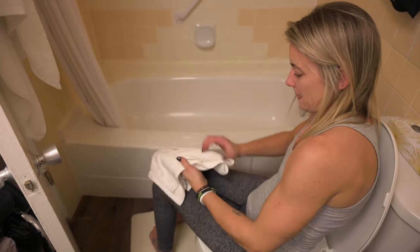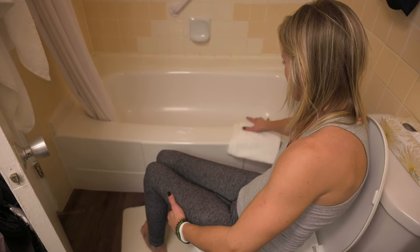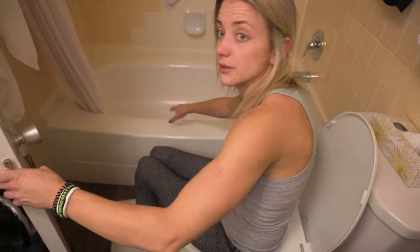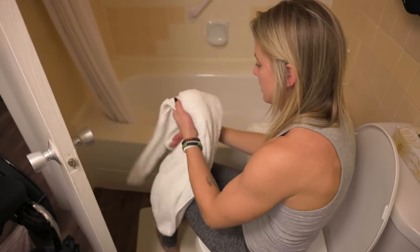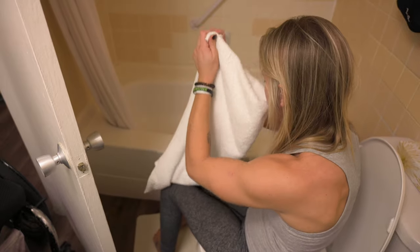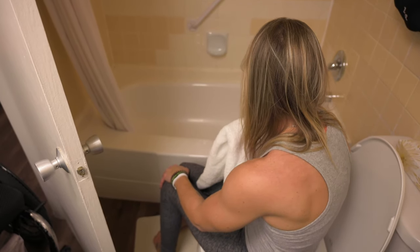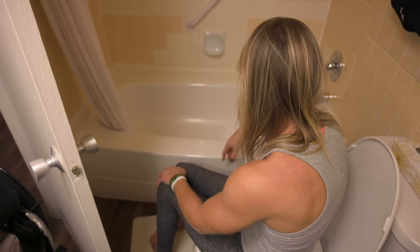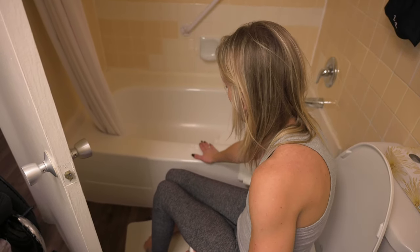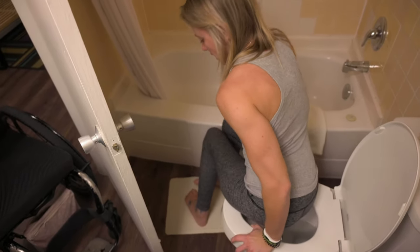We have a towel here, folded multiple times, so that when you transfer over the tub ledge it's not so hard on your butt. Oh, and the shower is kind of wet, so we're going to — you've got two towels in here — take this one, fold it up, put it down. Oh, this is nice — most hotels don't always have this big lip, so you can actually sit on the side of this fairly nicely. It does constantly slope into the tub, so we'll just be mindful of that with the transfer.